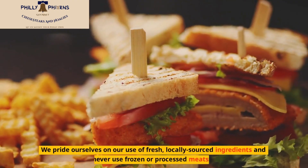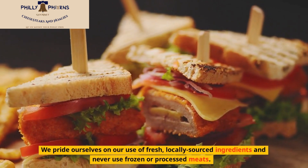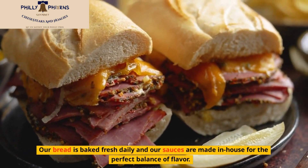We pride ourselves on our use of fresh, locally sourced ingredients and never use frozen or processed meats. Our bread is baked fresh daily and our sauces are made in-house for the perfect balance of flavor.